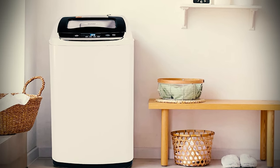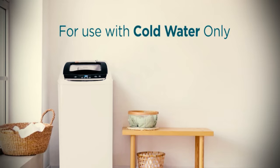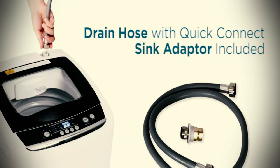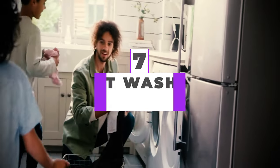From top loaders to front loaders, washing machines have advanced over the years with new features and styles. Today's washers are smarter, gentler, clean better, and easier to use than earlier models. After hours of research and after taking expert advice, we have listed the 7 best washing machines to help you choose the one that suits you perfectly.